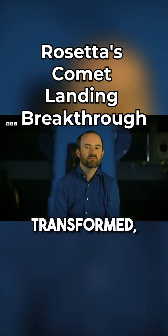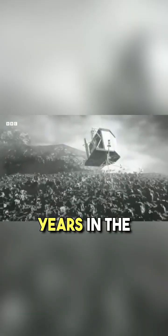Rosetta completely transformed our view of comets. It was a mission 25 years in the making that all came down to a few frantic hours.